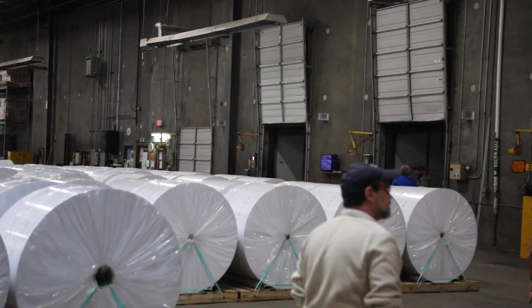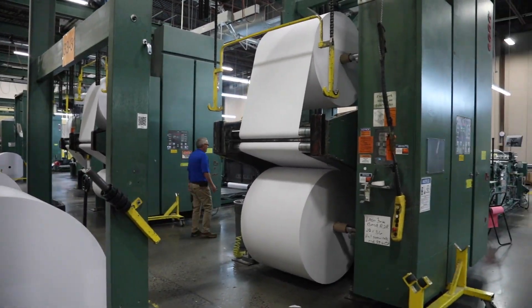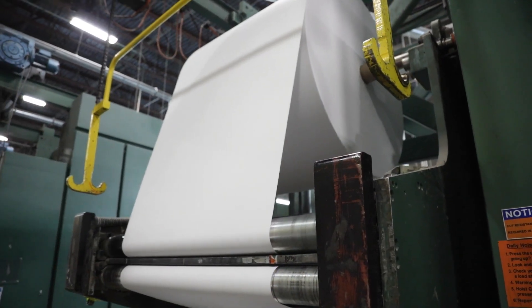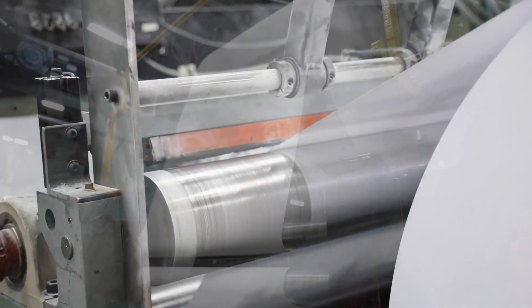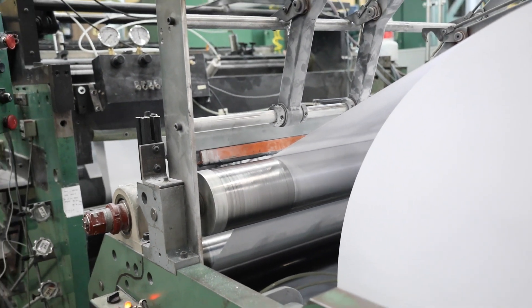What we do is run the machinery to convert the rolls here into usable product for our customers. We print, perforate, punch, and cut the rolls into a usable roll for our customers.